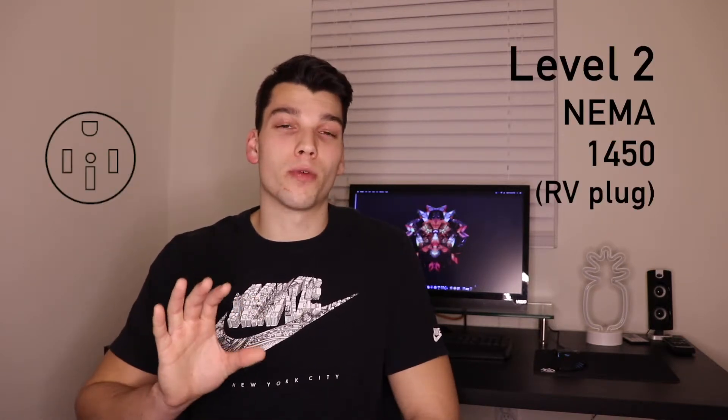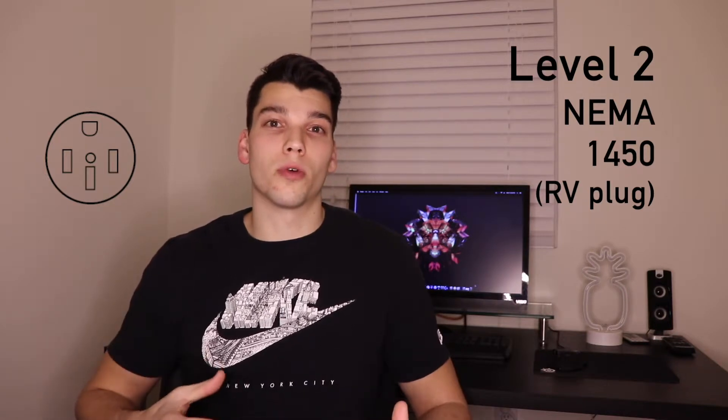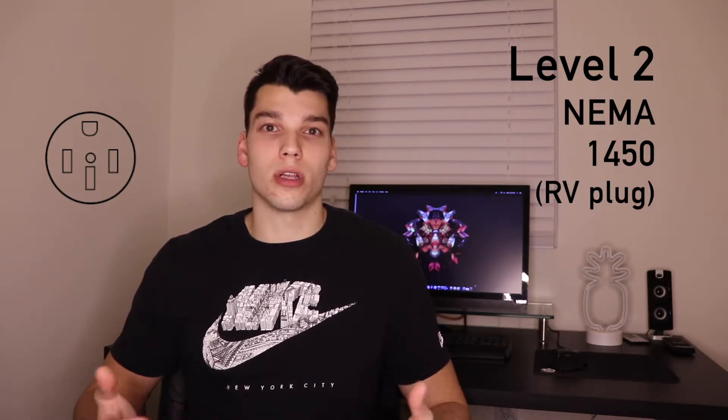Moving to level two, you've got a couple more options. First is the SAE J1772, created by the Society of Automotive Engineers — a standard plug used across a wide variety of manufacturers, and most cars will have an adapter or already have this plug built in. At level two, you've also got the NEMA 14-50, which is used for RVs, with lots of adapters available. Tesla also makes a high-powered wall connector that runs on level two and can charge your car in your garage a lot faster than a standard outlet.